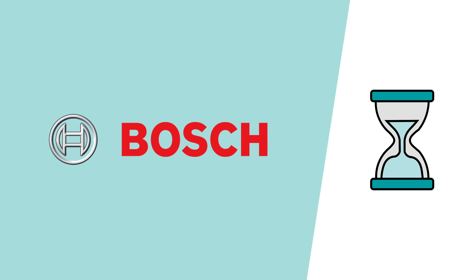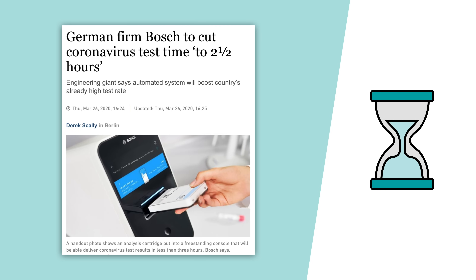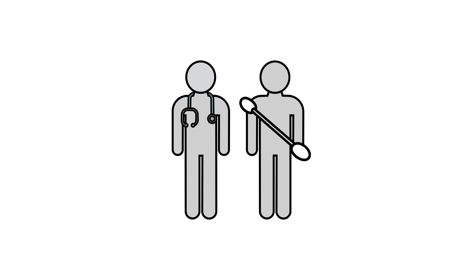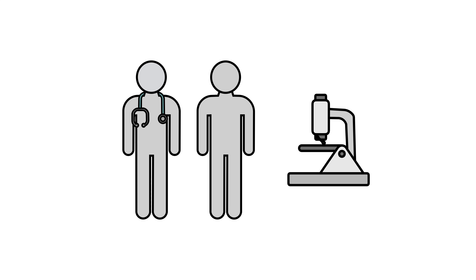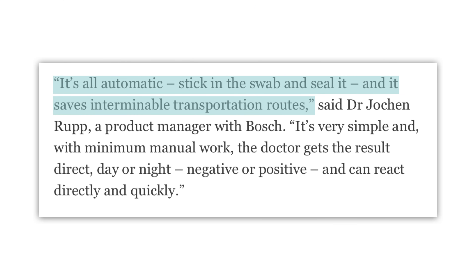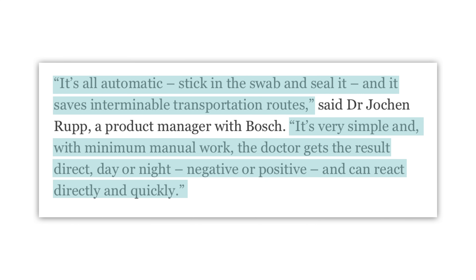Bosch claims to be on the leading edge of this faster new technology. They've developed a new testing system which, in their words, cuts the process down from 24 hours to two and a half hours. Bosch's system starts in the same way as the conventional method — doctors take a swab from a patient and place it into a cartridge, which is then placed into a freestanding console that tests the swab. A Bosch product manager explained that it's all automatic: stick in the swab and seal it, and it saves the interminable transportation routes. With minimal manual work, the doctor gets the result direct, day or night, negative or positive, and can react directly and quickly.